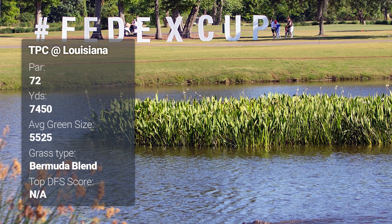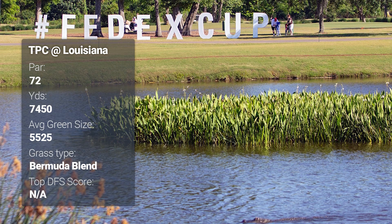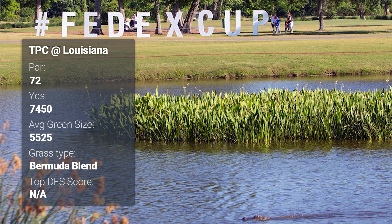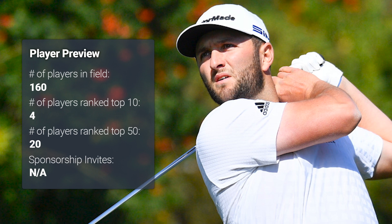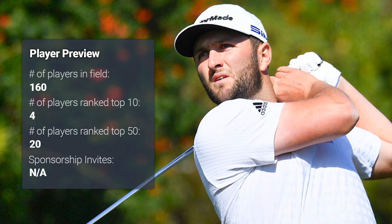Your average green size here is going to be 5,500 square feet. Driving accuracy and greens in regulation stats aren't tracked for team play, but you can expect driving accuracy somewhere around 60 to 65 percent — similar to TPC Sawgrass — with greens in regulation around the same. In this week's field there are 160 players across 82 teams, with four of the world's top 10 and 20 of the world's top 50 competing. There will be no OWGR points, so some players who normally would come for ranking points may opt out.